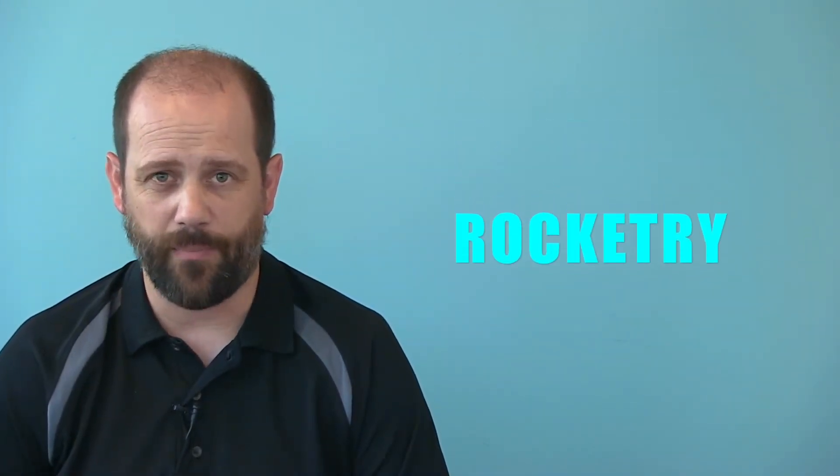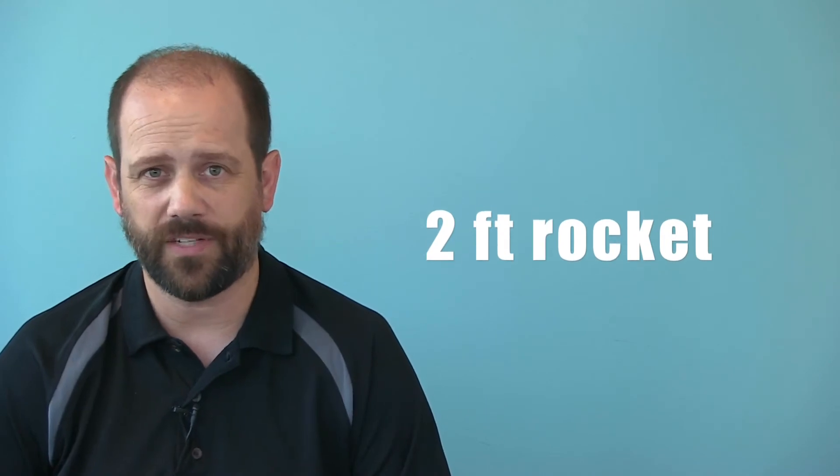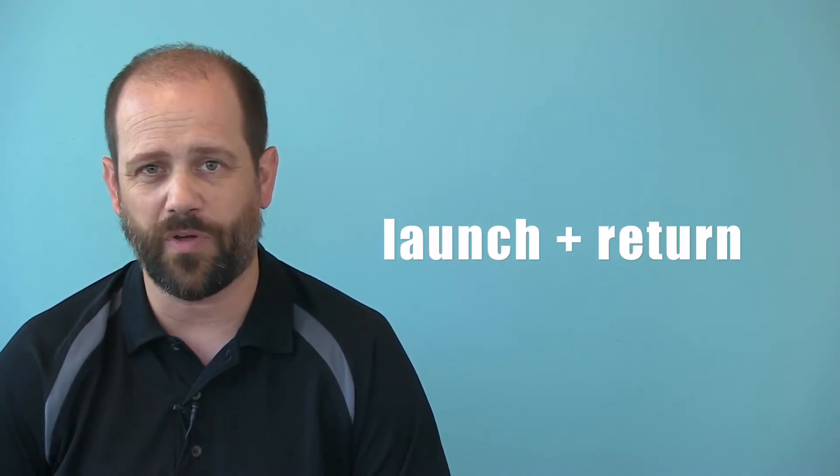In our Rocketry Camp, you'll learn the basics of flight, launch, safety, building, and simulation. You'll design and build your own two-foot rocket engineered to fly to a specific altitude with a small payload. At the end of the week, you'll see the spectacular results of all your work, launching your rocket up to 1,000 feet in the air and watching everyone else launch theirs, too.